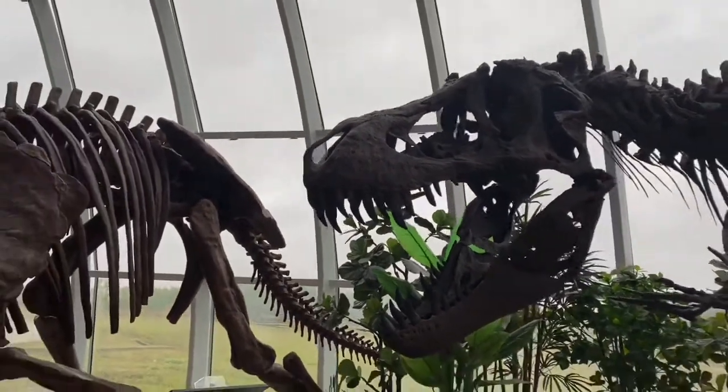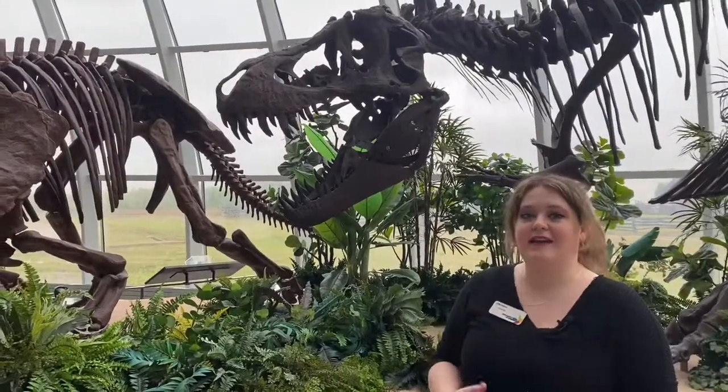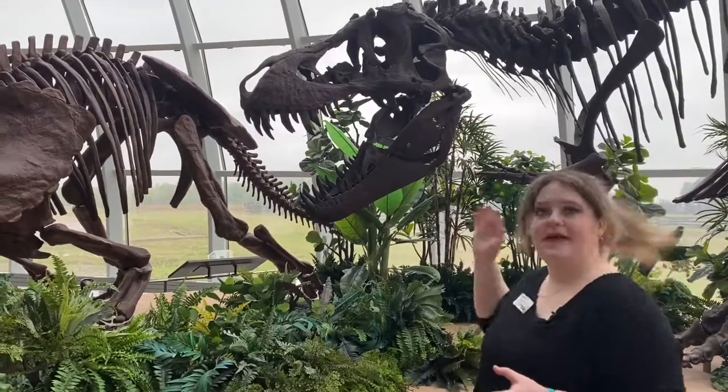A T-Rex was a muncher. This guy would eat — like if you were eating a chicken leg, he would eat the entire thing. He would crunch down on those bones and he wouldn't waste time tearing the meat off. He would just eat the whole thing, munch it up, and eat it.